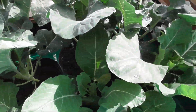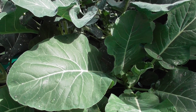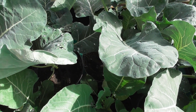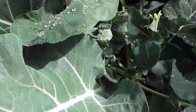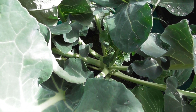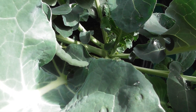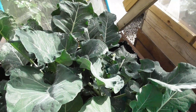Here we have the broccoli called Calabrese, and cabbage. I'm not sure whether there's cauliflower in here or not - I think there is. And I don't know whether you can see or not, but we've got little heads on - florets, I think they call them. So maybe end of next week we might have some fresh Calabrese to eat.